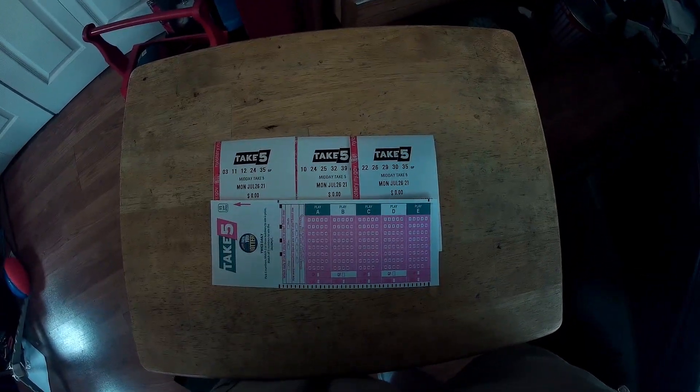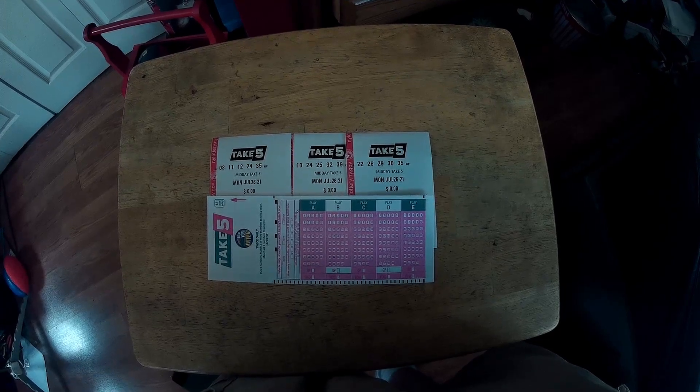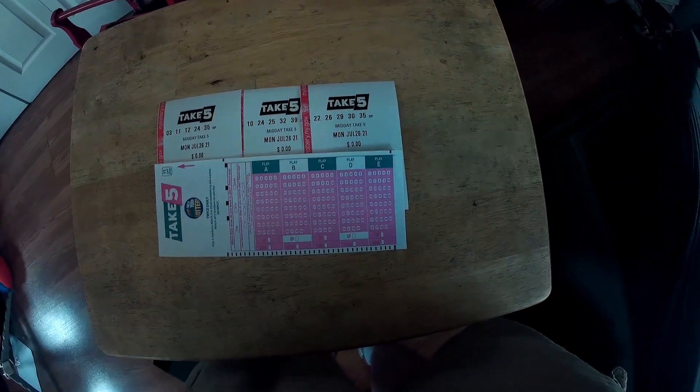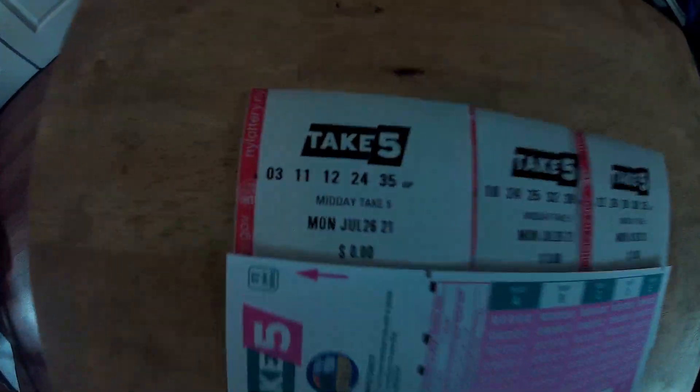I am back. Unfortunately, the winning Take 5 numbers were 5, 7, 9, 20, and 31. Not a single number matched on any of these tickets. But such is life.